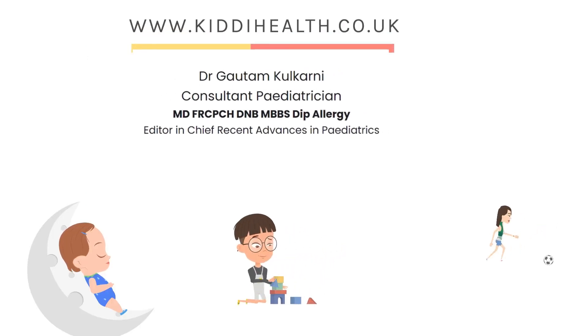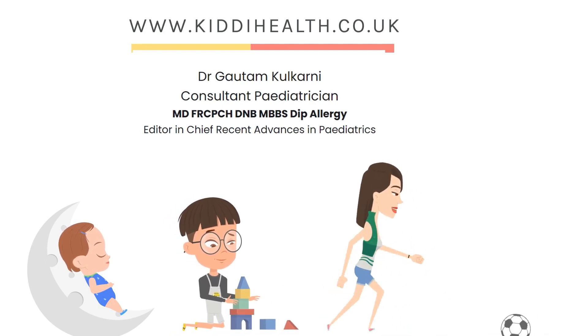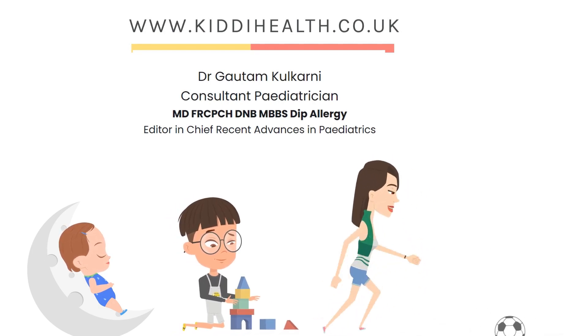Hi, I'm Gautam Kulkarni. I'm a children's doctor in London and welcome to my YouTube channel. This is going to be a super fun health education channel for parents, children and even doctors.